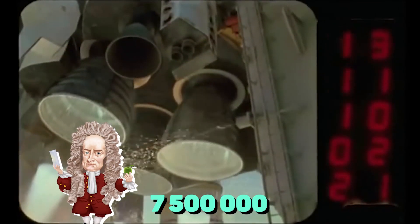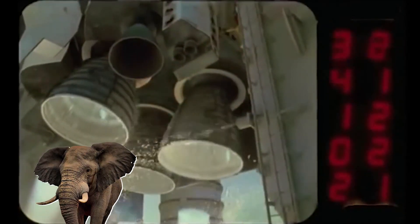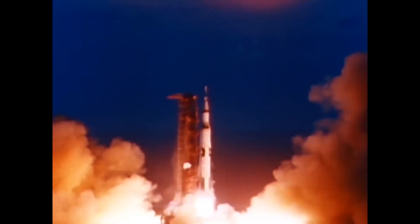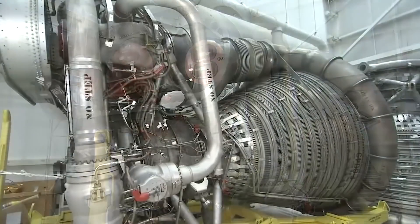Equipped with an engine that still stands as the most powerful rocket engine in history, despite being built back in 1957, it's called the Rocketdyne F1. The Rocketdyne was capable of providing a thrust of 7.5 million newtons. The mentioned power would allow lifting 167 adult elephants into the air at once — they would definitely not like it, though.